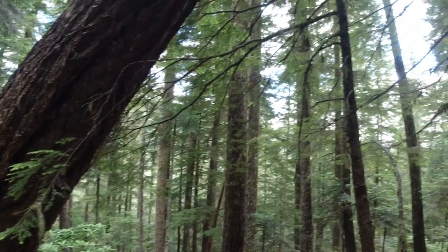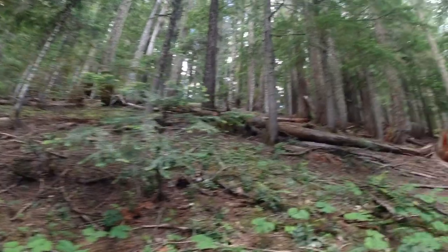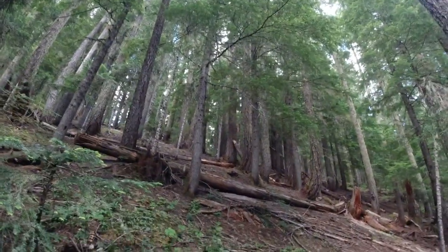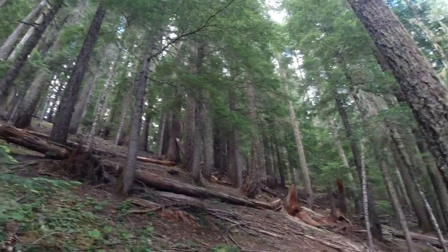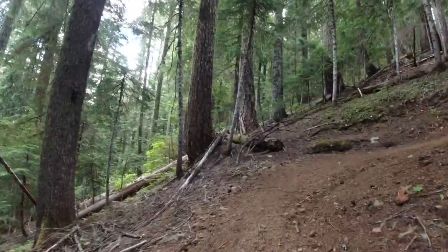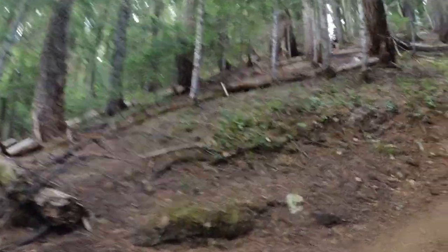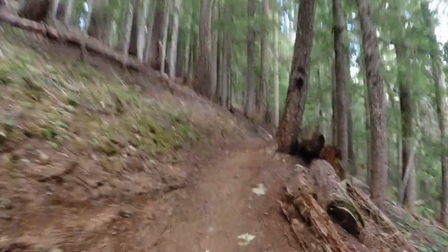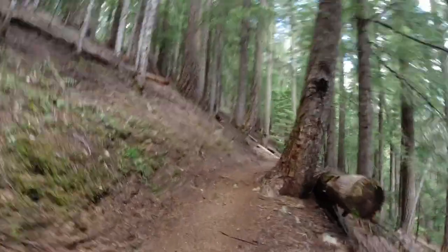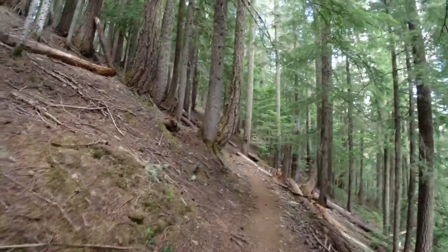Rhododendrons, a nice forest. We're switchbacking — there's the top of the first section, Susan. Once we clear this first section, we get into a climax forest of old-growth firs. It's just beautiful — it really is beautiful. It's worth the hike to see that.